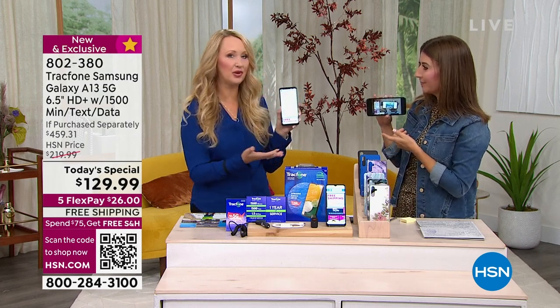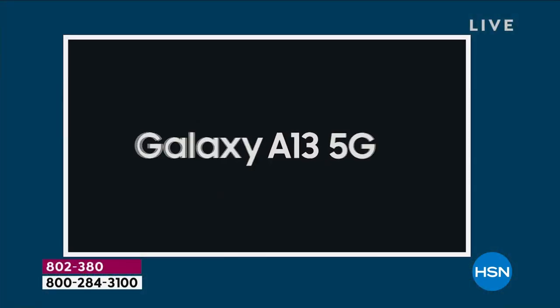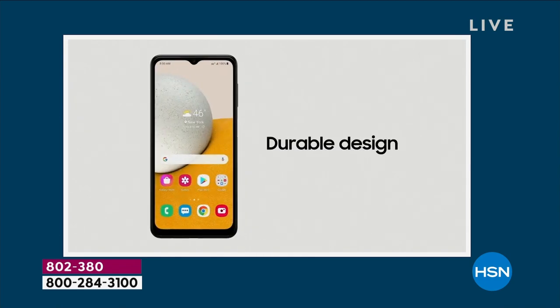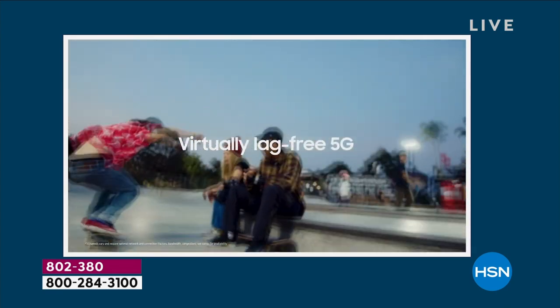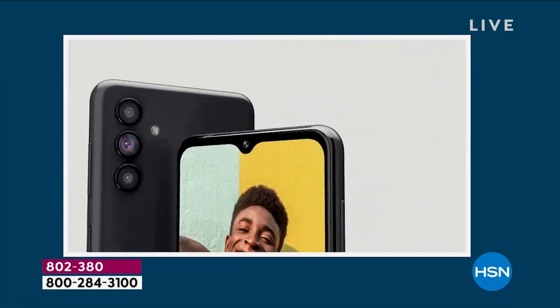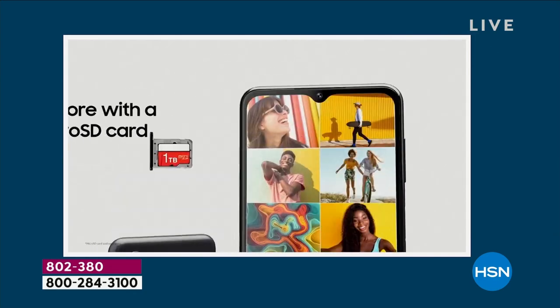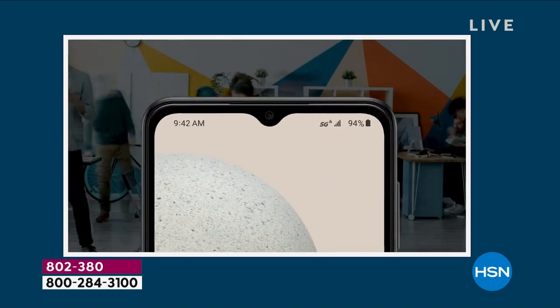If you want to do Netflix, stream movies, podcasts, or music — this is lag-free. The whole evolution of this service has been amazing, and so have the phones for TrackPhone. A few years back you might have thought, 'It's great to get rid of a phone bill, but I really want all the features.' You're getting all the features with this incredible A13, the newest and latest from TrackPhone.